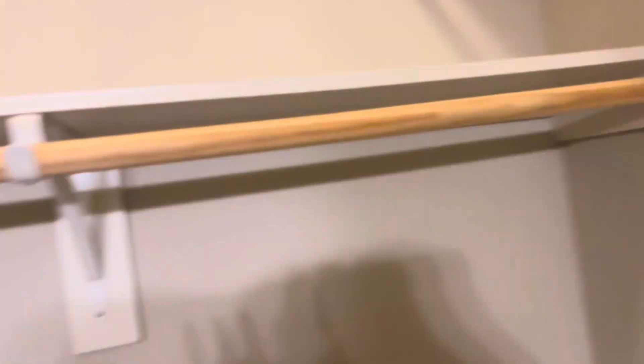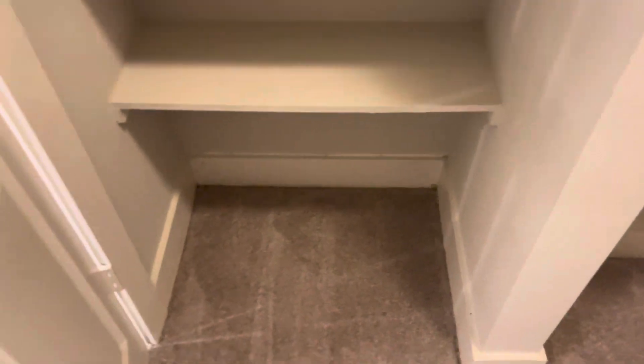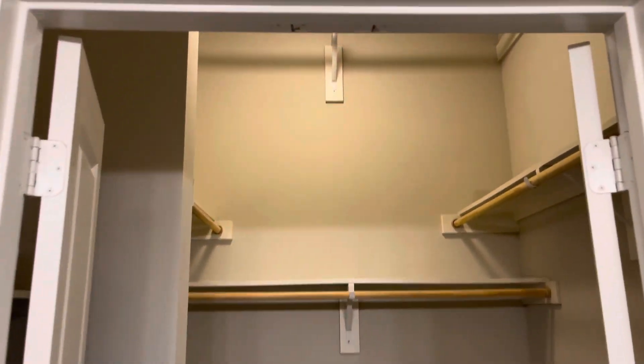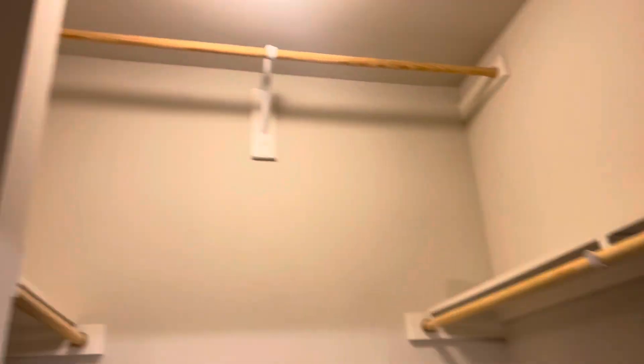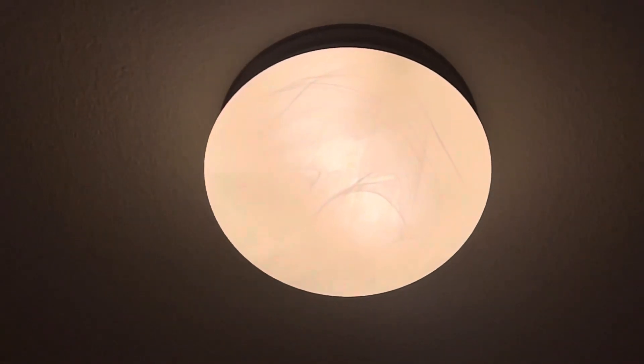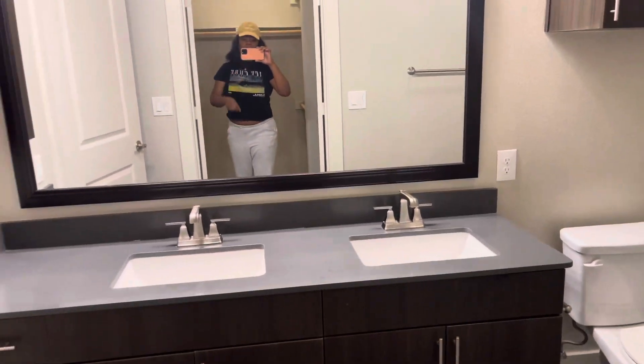This is the master bedroom closet. You have more cubbies in here — I thought my room didn't have them but it did. The closet is super spacious and you get access to hang things up top as well. And if y'all can see, it's getting like a moon marble effect on the lights — super cute. Small details like that just make me so excited.